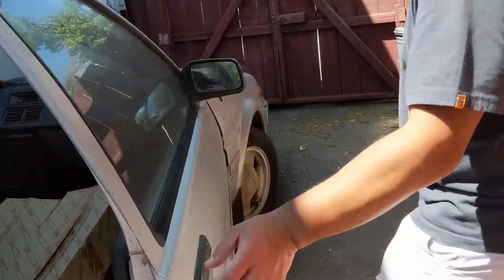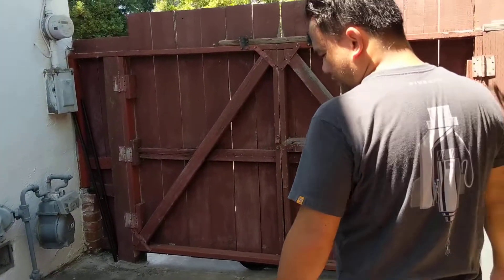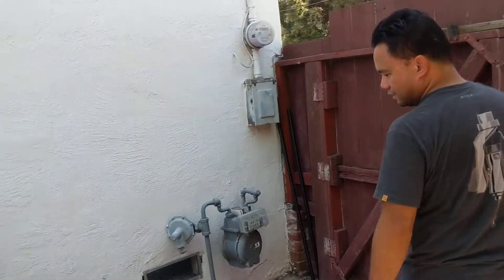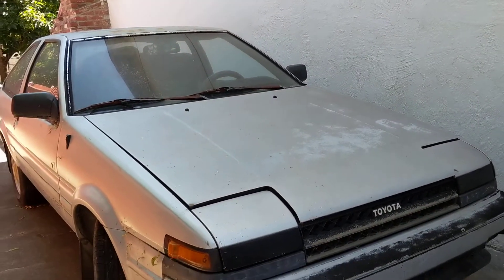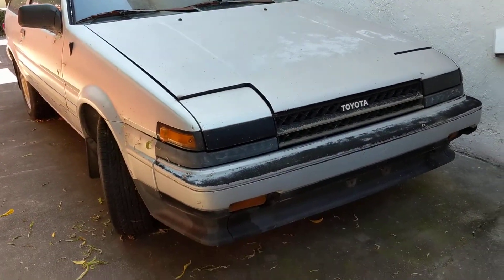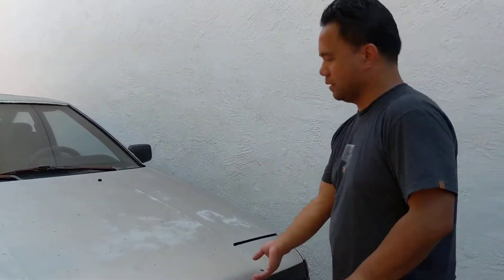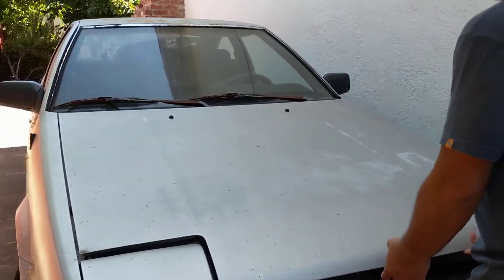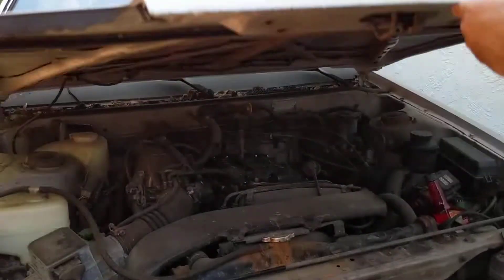The door panels are in pretty good shape. Very solid front end — the panel gaps are equal and it's insanely straight. Let me pop open the hood here. The car has been parked since 2005.